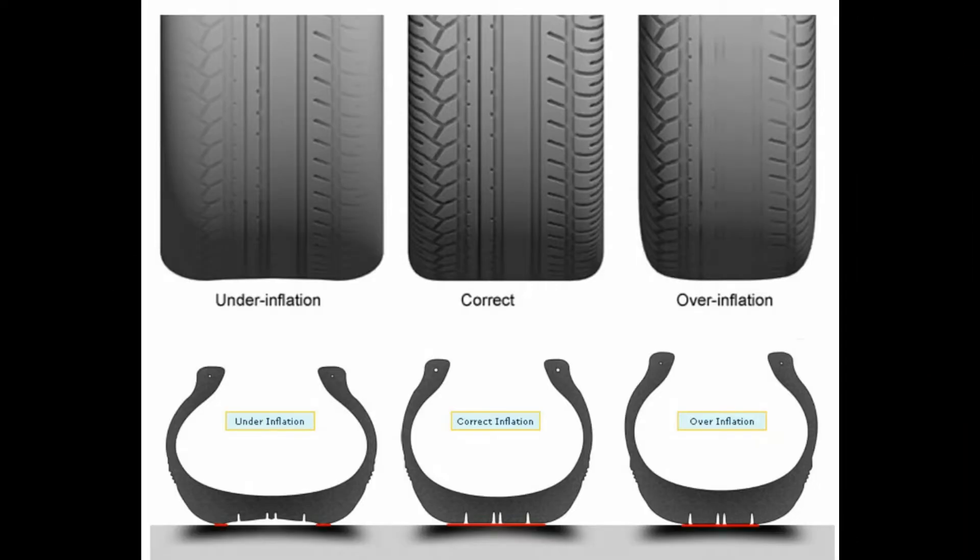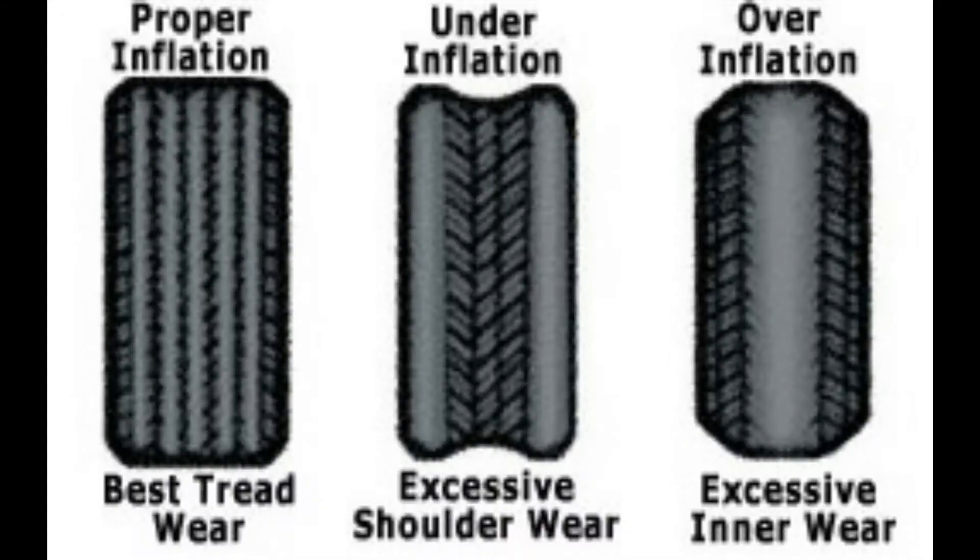Regarding tire inflation, the recommended tire inflation has to be maintained for satisfactory ride handling, tire life, and load carrying capacity. Over inflation may cause a hard ride, tire bruising or damage, and rapid tread wear at the center of the tire. Under inflation can cause tire squeal on turns, hard steering, and high temperature.